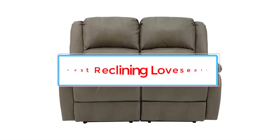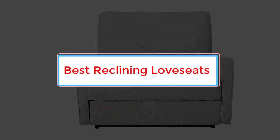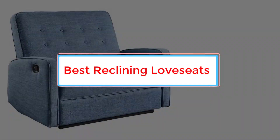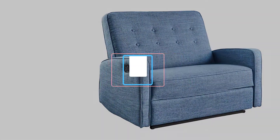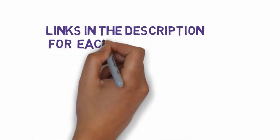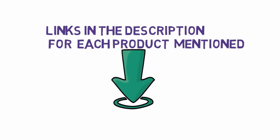Are you looking for the best reclining loveseats? In this video, we will look at some of the 4 best recliners on the market. Before we get started, we have included links in the description, so make sure you check those out to see which one is in your budget range.